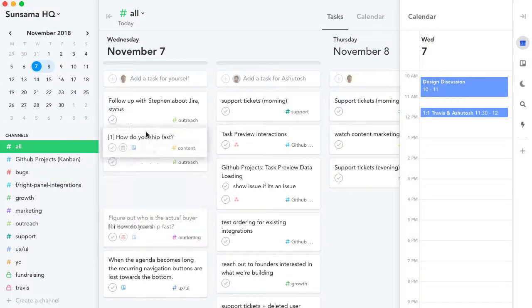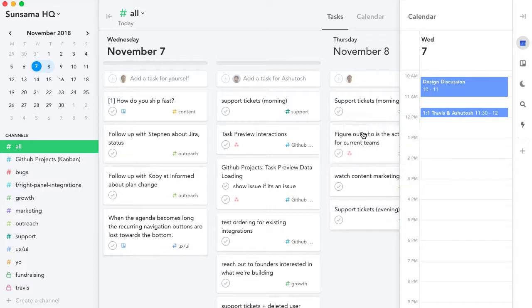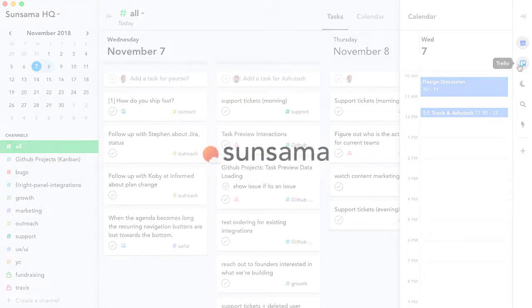Work doesn't have to feel overwhelming. In Sensama it's easy to set reasonable goals for yourself and stay focused throughout the day. Get started by signing up and adding the Trello integration. You're gonna do great. Thanks for watching.